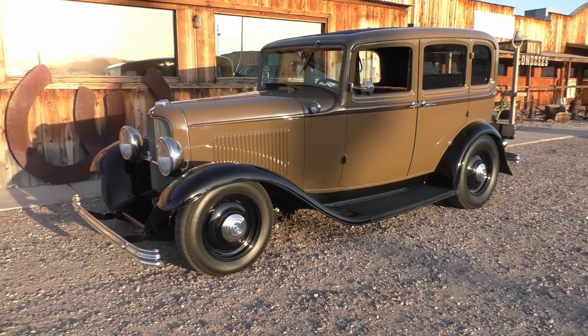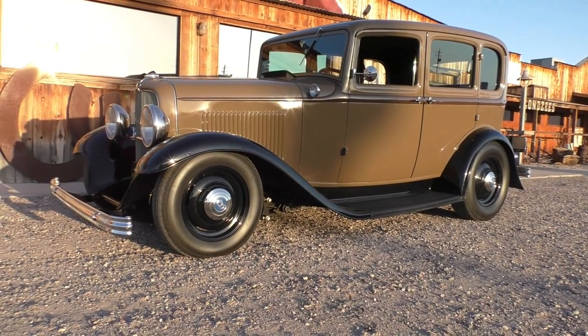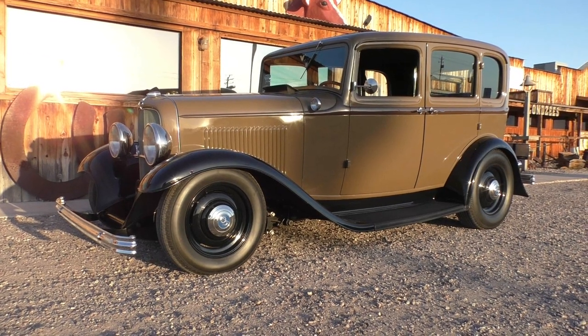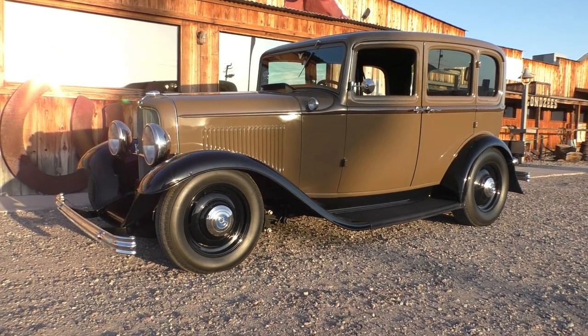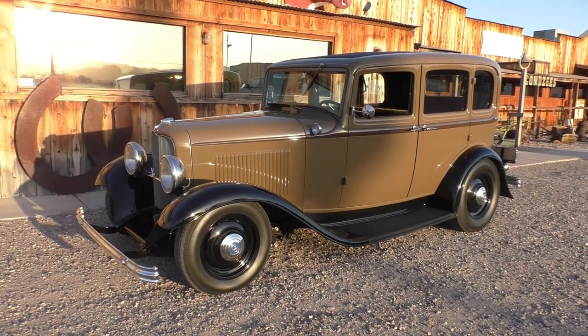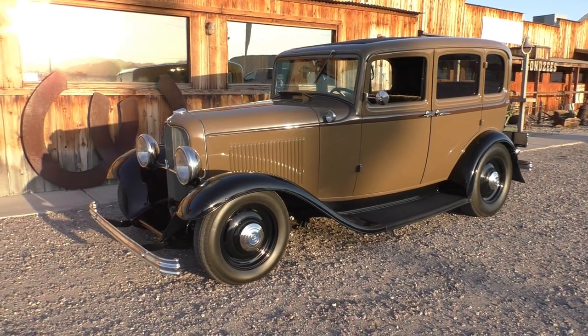Here we are in a beautiful Lake Havasu City morning looking at a 1932 Ford Deluxe four-door sedan, Model 18. Very cool old resto rod is what I'd call this one. We'll walk around and tell you about it like we usually do. It belongs to a really good friend and client of mine over the years who knows his '32s — I'd call him Mr. 32.